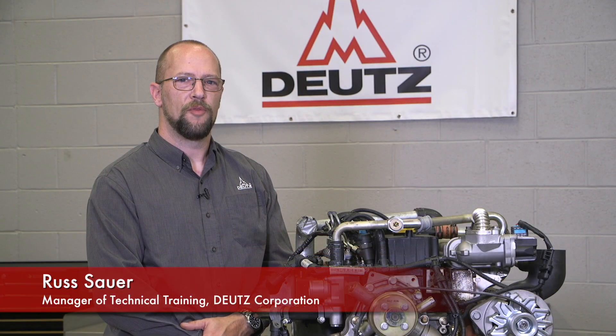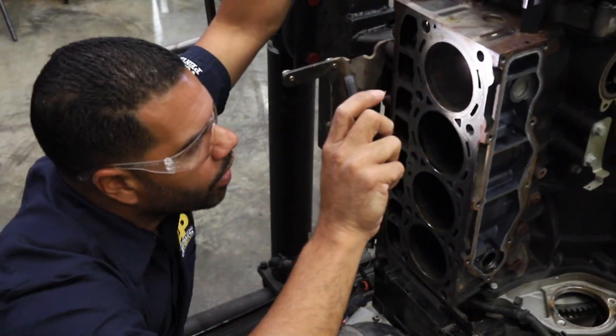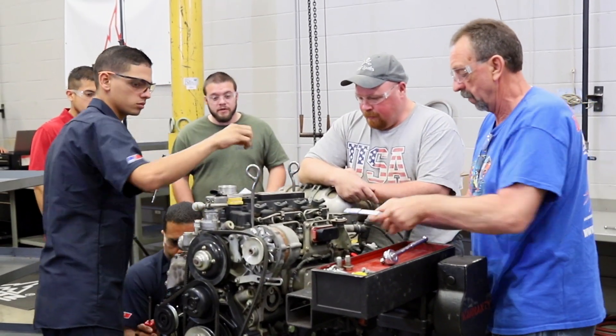My name is Russ Sauer and I'm the manager of technical training at Deutz Corporation. When it comes to servicing and maintaining our customers' engines, knowledge is critical. That's why we're committed to providing the best technical service training available in our industry.